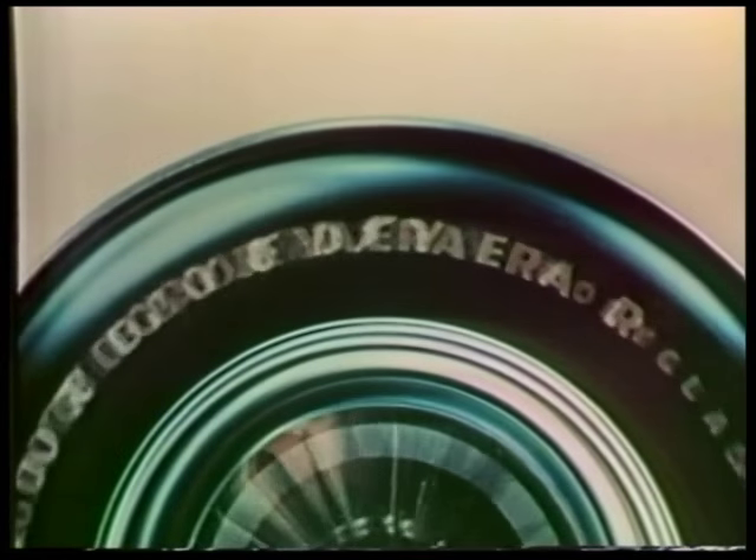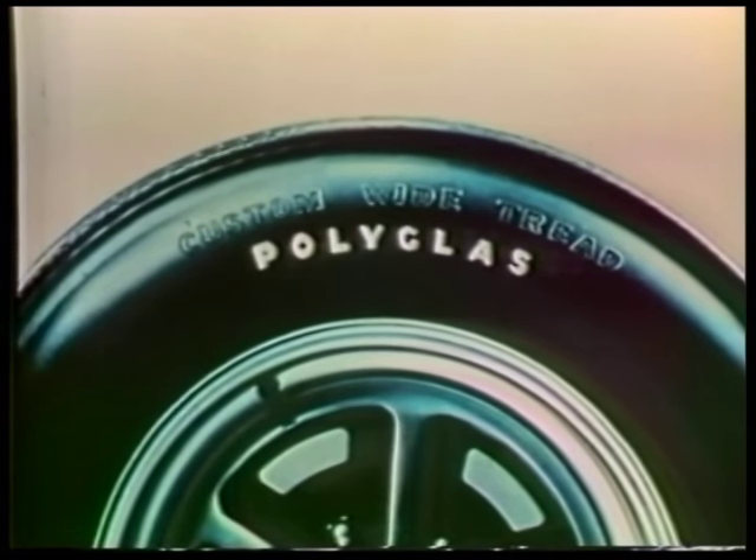And remember, if it doesn't say Goodyear, it can't be Polyglass.